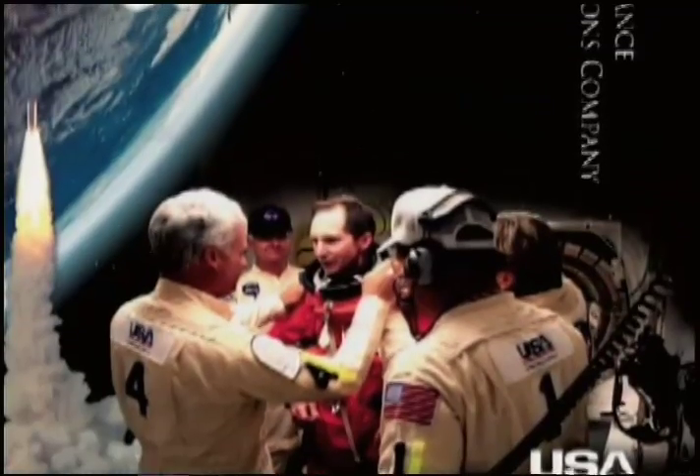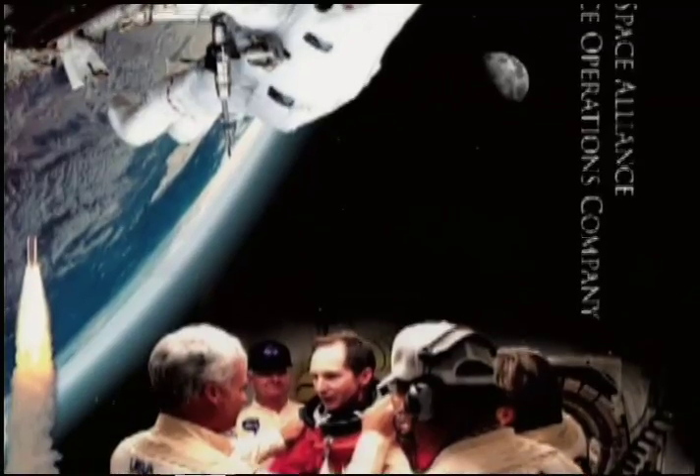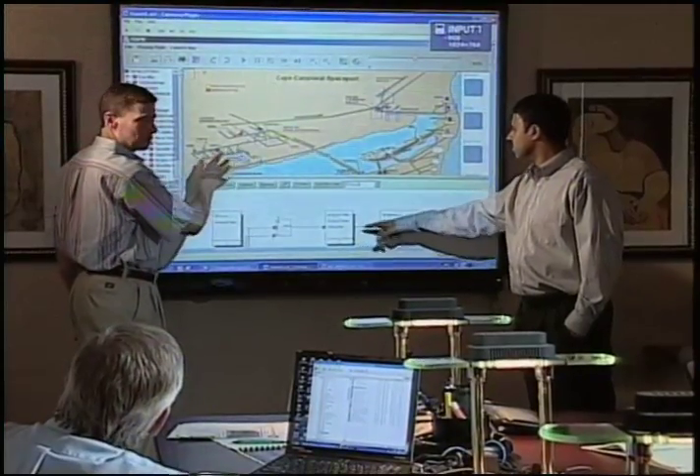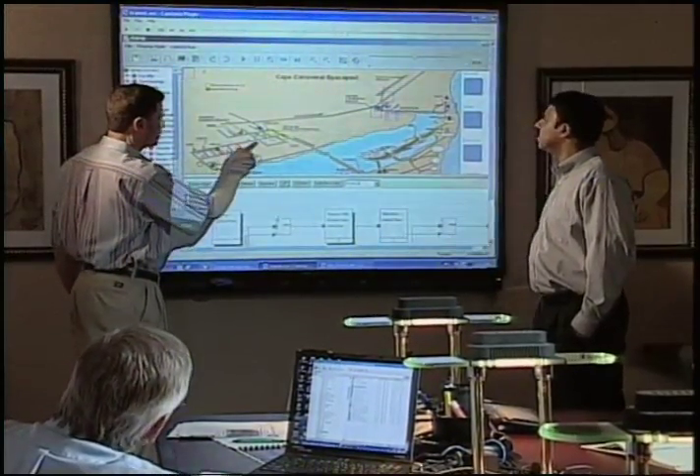The United Space Alliance now uses TEAMS Plus to develop, maintain, and reconfigure their operations analysis models. You could actually change visually the schedule for a complete process, or the duration of the task, the length of one step in a process, and it would immediately propagate through all of the other processes as you were making the change.